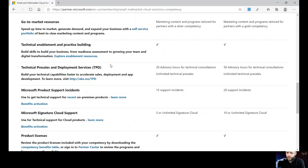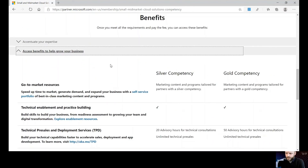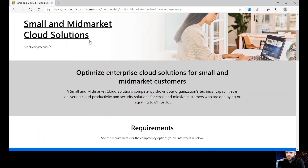Please get in touch with us if you require any more information on what benefits are included with your competencies and we can talk you through that. I hope this all makes sense — if you do have any questions then please get in touch and we can talk you through this in more detail. Thank you.